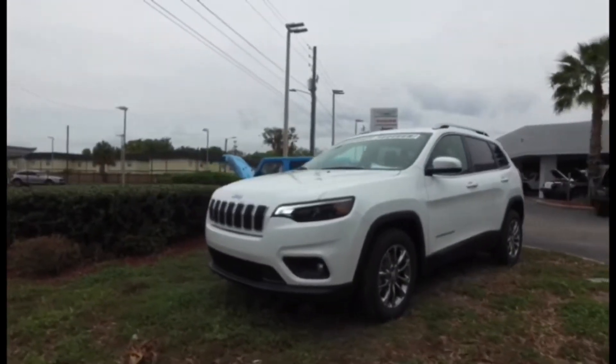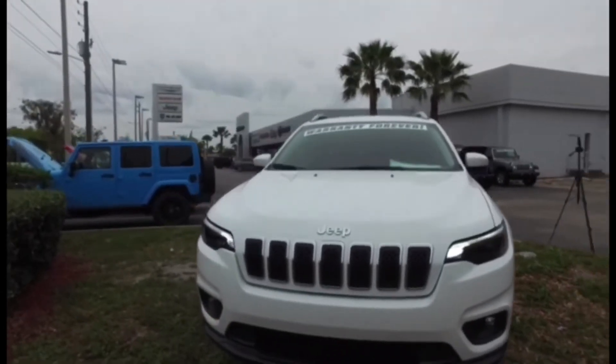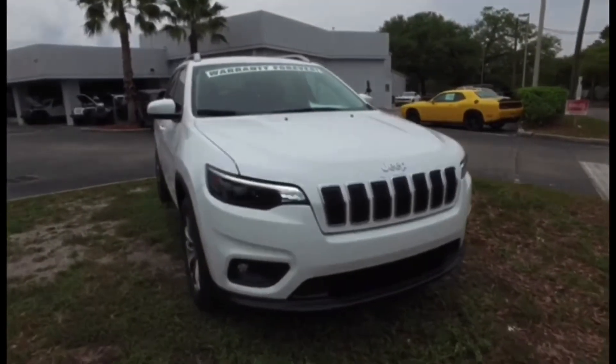The 2019 Jeep Cherokee. I know we're only in March of 2018, but the 2019 has hit the ground and we're looking at the first one this dealership has.